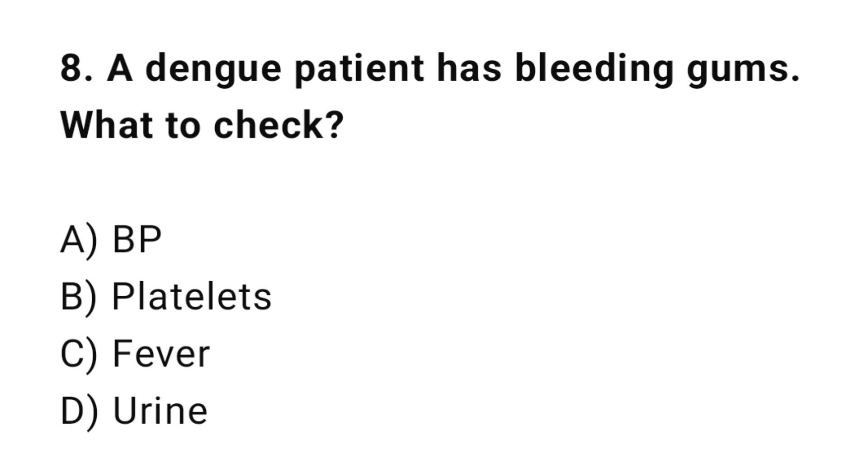Q8: A dengue patient has bleeding gums. What should the nurse check? The correct answer is B: Platelets.